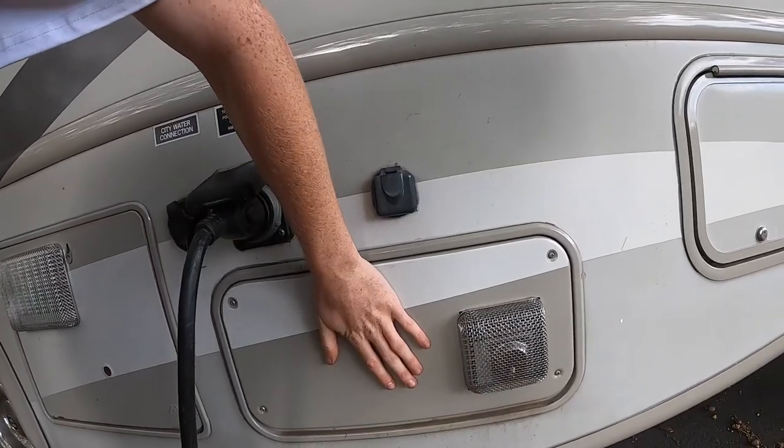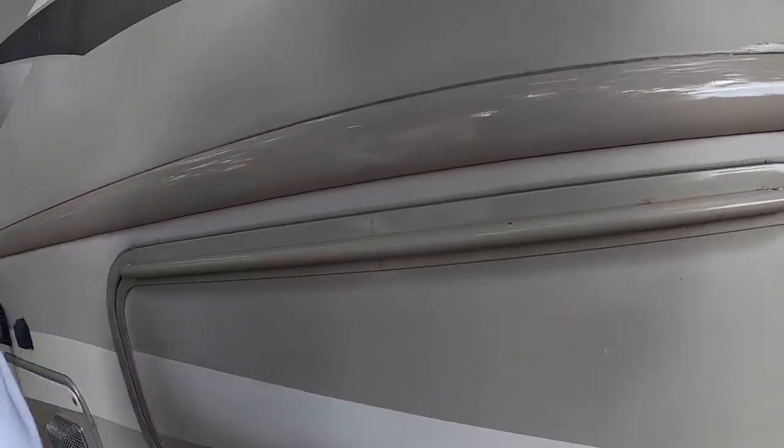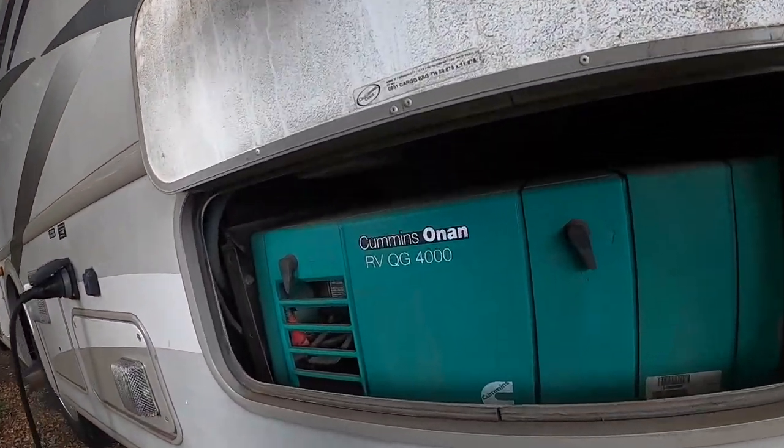This is my water heater, this is my furnace, and right here is the onboard generator. I try not to use the onboard one as much because it burns gas from my gas tank and shakes the whole RV since it's connected to it. The Honda one is really nice — I just run an extension cord 100 feet away from the RV to get the noise away.